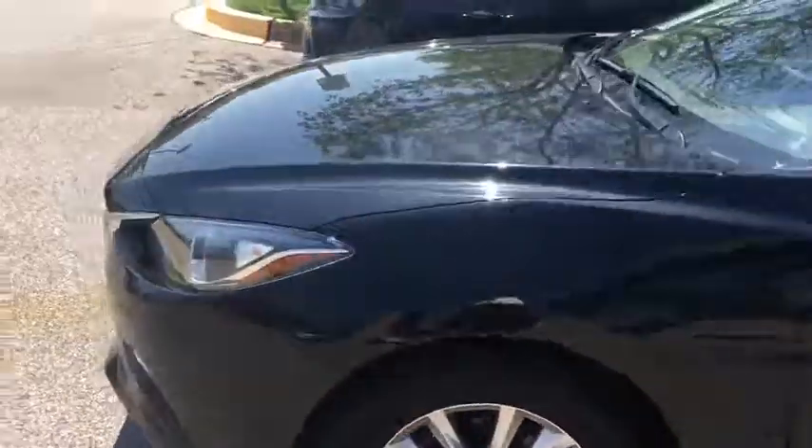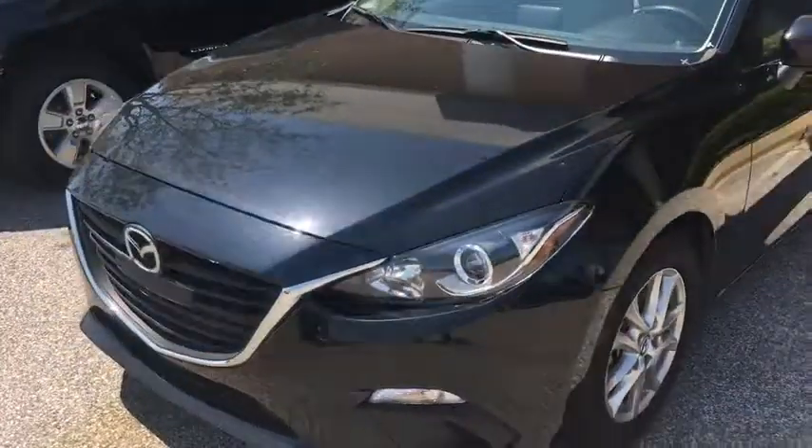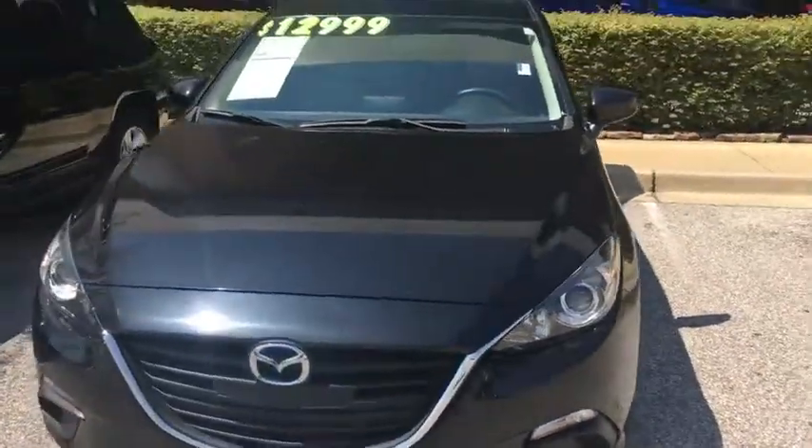Once again, this is Sean with Sunrise Buick GMC Chevrolet. Come out and check out this Mazda 3. Thank you, have a good day.